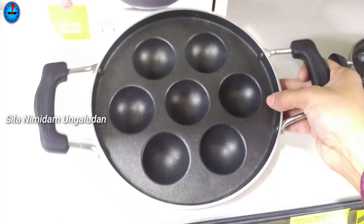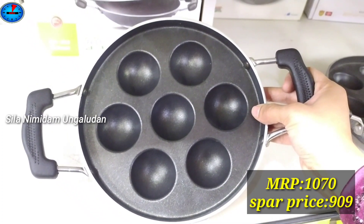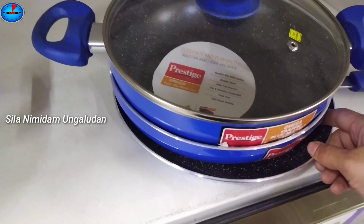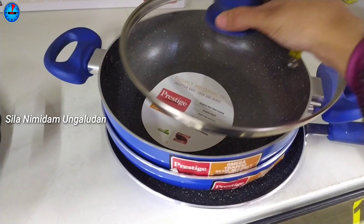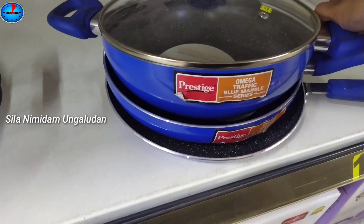Next, this is Prestige brand. The price is $1070 and the offer price is $909. Next, this is a Prestige saucepan with a glass lid — a four-piece set with glass lid and two handles.